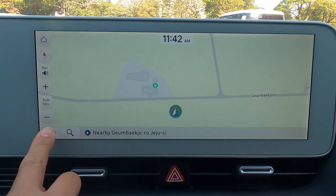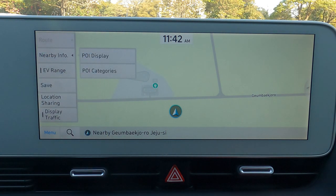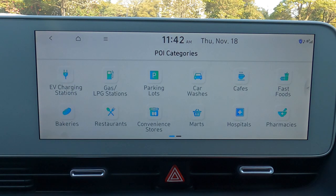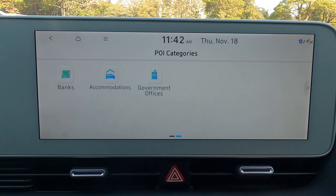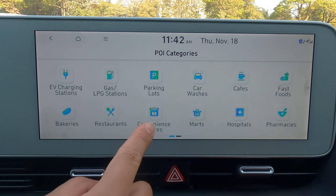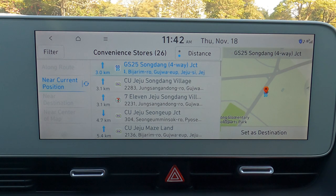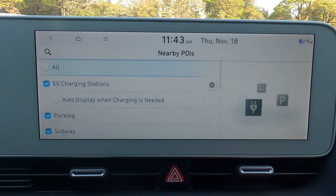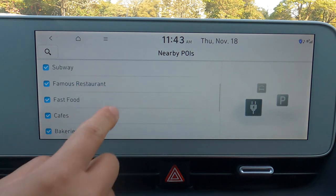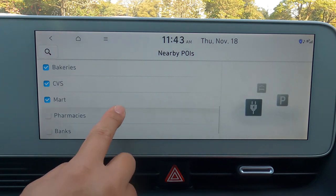Here's a tip on how to make the most of the GPS system. Click on Menu on the map and choose Nearby Info. Click on POI Categories, and it will let you find different types of places that might be nearby, like EV charging stations, fast food restaurants, and convenience stores. If you click on POI Display, you can choose the types of places you want to display on the map. This can be very convenient for travelers who are new to Jeju.